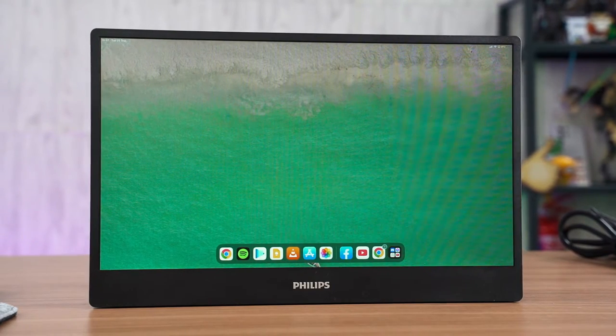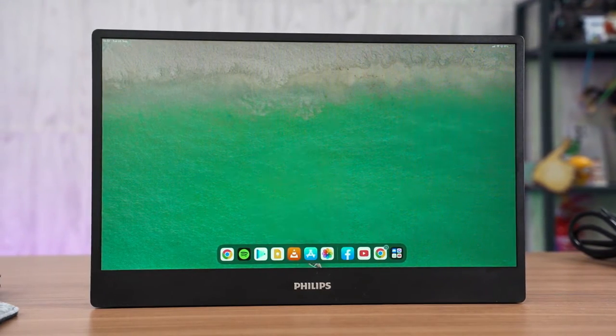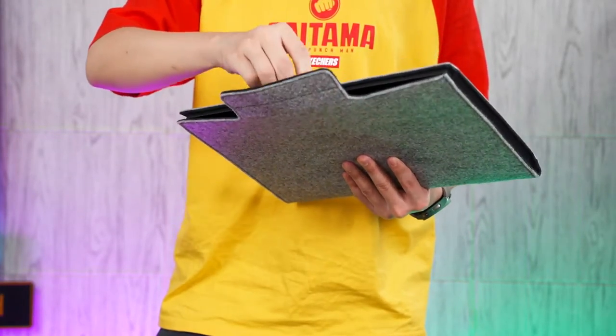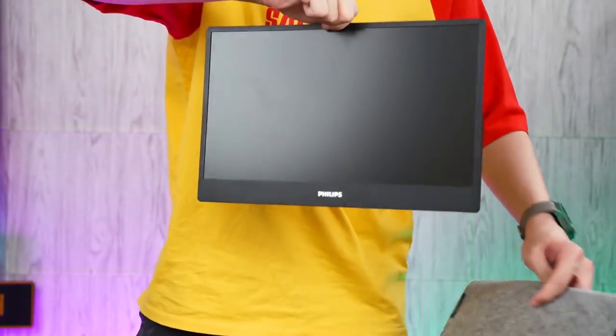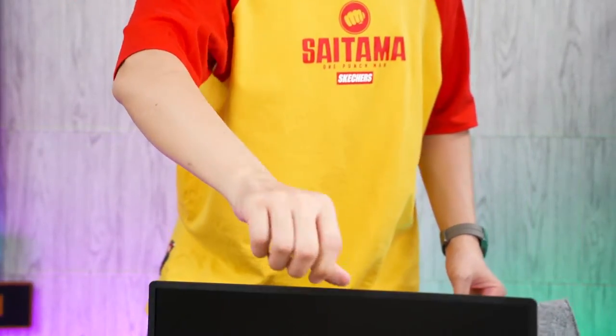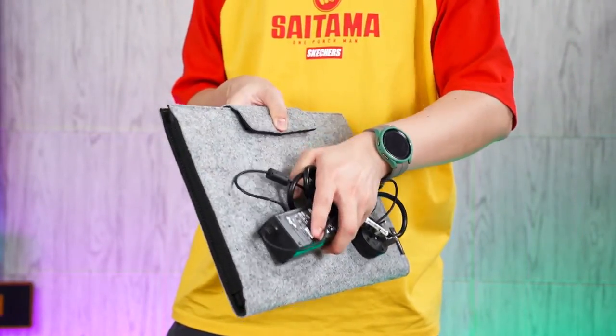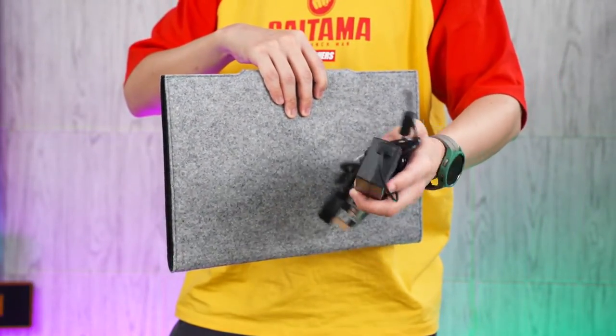The third point is how portable the portable monitor actually is. This can vary drastically and is dependent on the first two points. Some portable monitors have a flap that protects the screen and also acts as a kickstand — there are trade-offs since those kickstands can be flimsy, but the overall package is very slim. Just take the monitor and a USB Type-C cable and you're ready. This Philips portable monitor comes with a felt pouch that provides good protection, though it could be improved with an additional compartment or outer pocket for carrying cables.